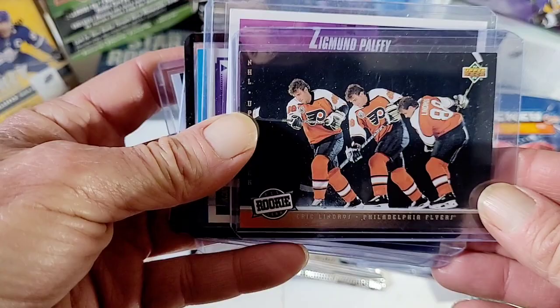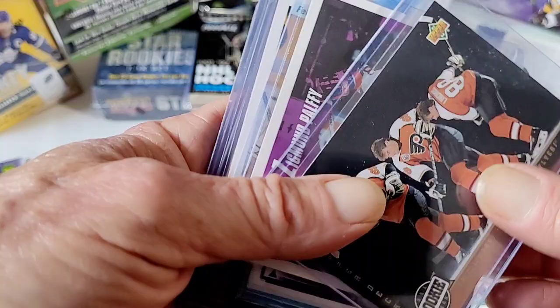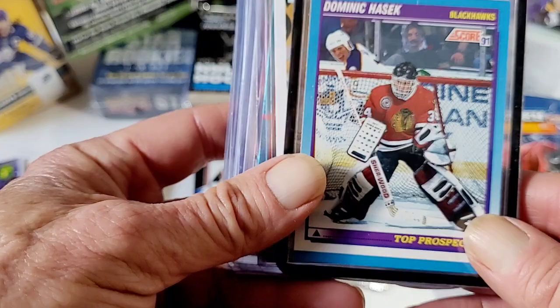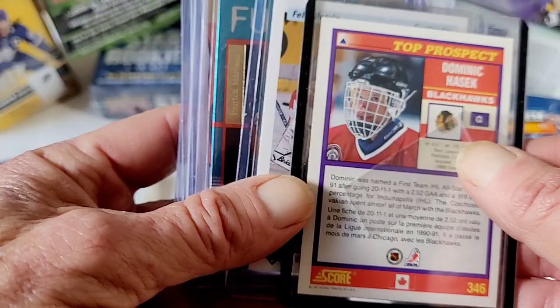Eric Lindros — nice card. This is his rookie card, it's not a Young Gun. Score was the first one to actually have his rookie card before he even got in the league. Zigmund Palffy — nice pick. Dominic Hasek — I know it's on Score, but still. It's a card I never would have had otherwise unless I went out and bought it.